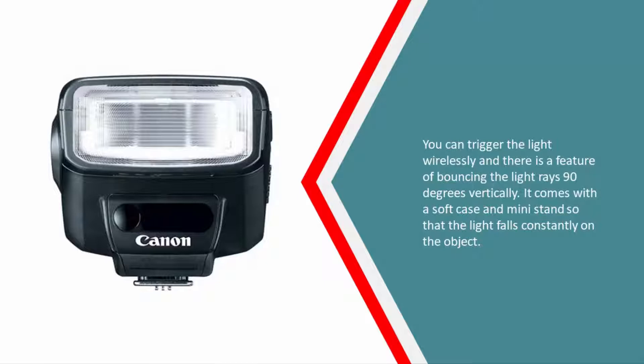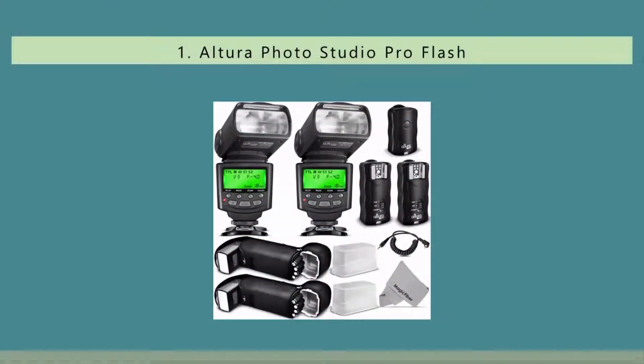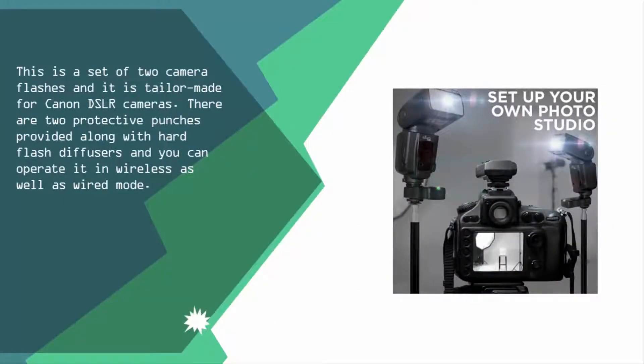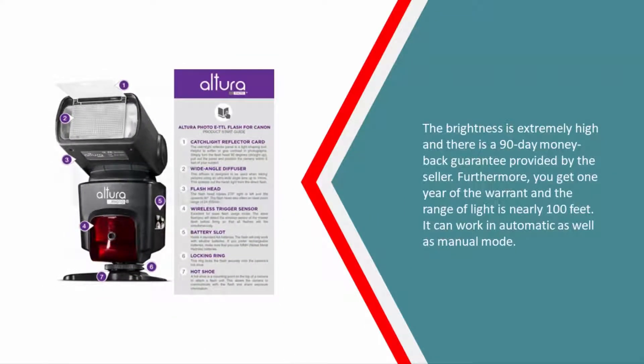Coming in at number one of our list, this is a set of two camera flashes tailor-made for Canon DSLR cameras. There are two protective pouches provided along with hard flash diffusers, and you can operate it in wireless as well as wired mode. The brightness is extremely high and there is a 90-day money-back guarantee provided by the seller. Furthermore, you get one year of warranty and the range of light is nearly 100 feet. It can work in automatic as well as manual mode.